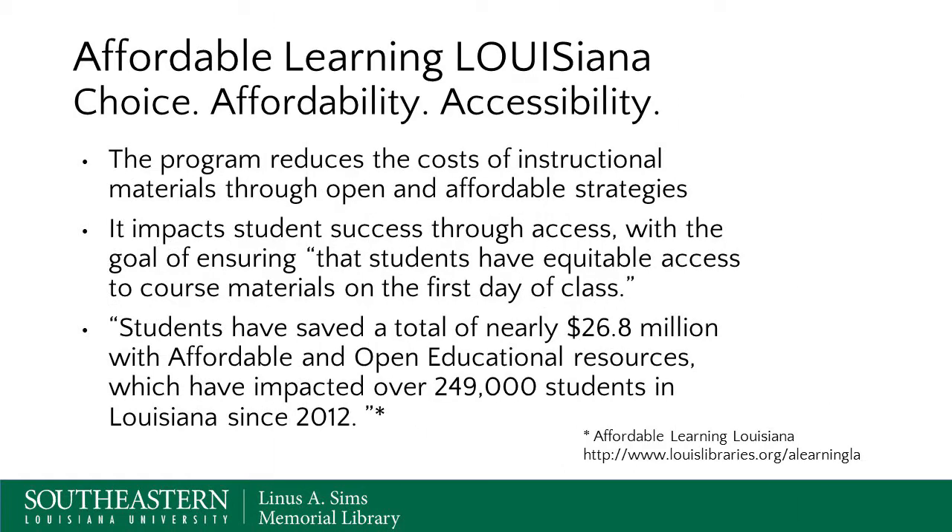Affordable learning offers choice, affordability, and accessibility. The goal of the program is to reduce the cost of instructional materials through open and affordable strategies, and Lewis has implemented a number of these strategies over the past six years. It impacts student success through access, with the goal of ensuring that students have equitable access to course materials on the first day of class, so that they can succeed academically.